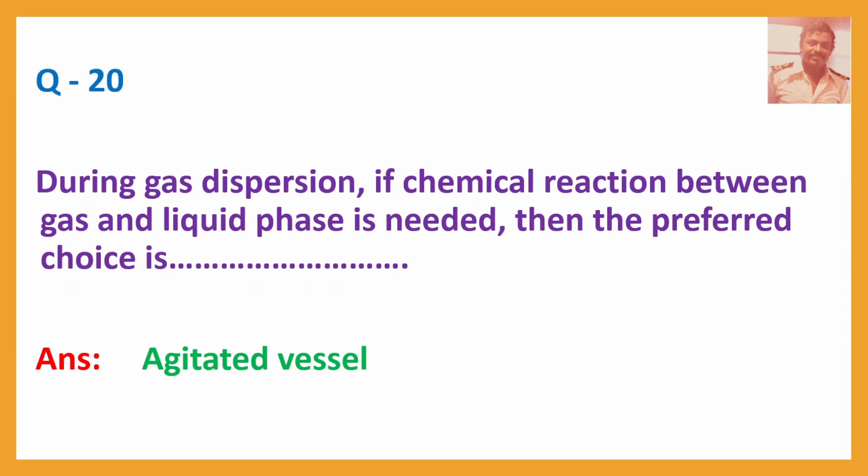Question No. 20: During gas dispersal, if a chemical reaction between gas and liquid phase is needed, then the preferred choice is — Answer: Agitated vessel.